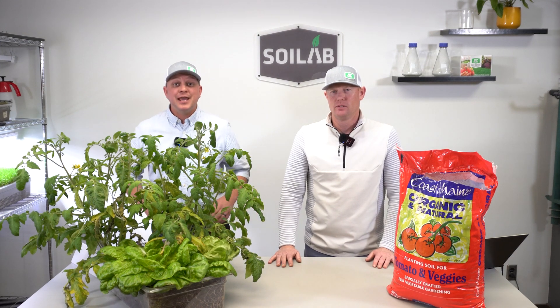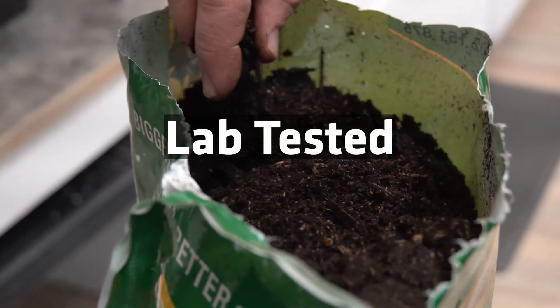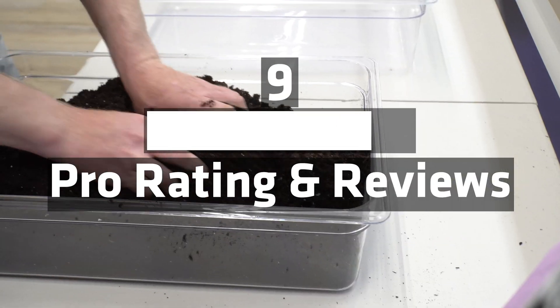Hi, welcome to the Know Before You Grow series. Today we're going to be looking at the Coast of Maine tomato and veggies bagged soil. I'm Matt with Soil Lab, and I'm Chris with MySoil. Follow us along as we fill out a scorecard, evaluate its overall score, and best use it.